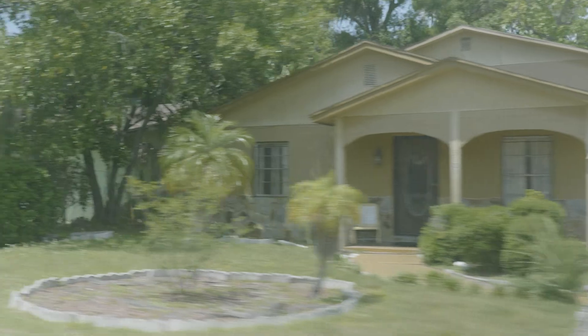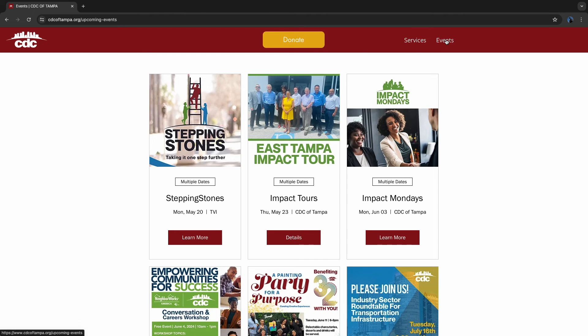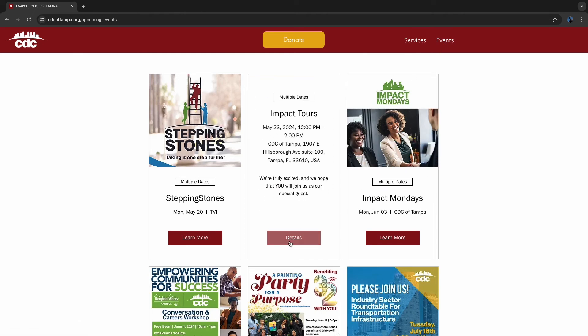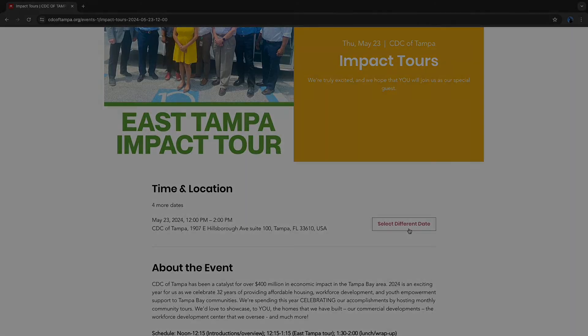Residents can join our tour by visiting our website at www.CDCofTampa.org, go into events, scroll down to our impact tour, and choose the date. There's one taking place every month.